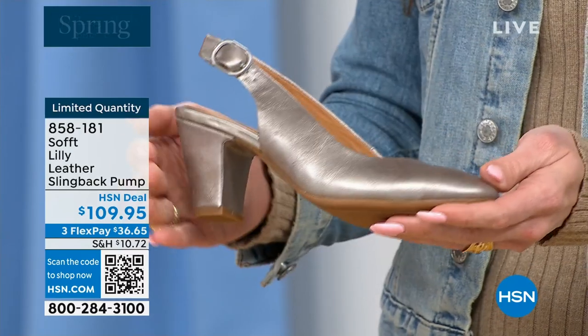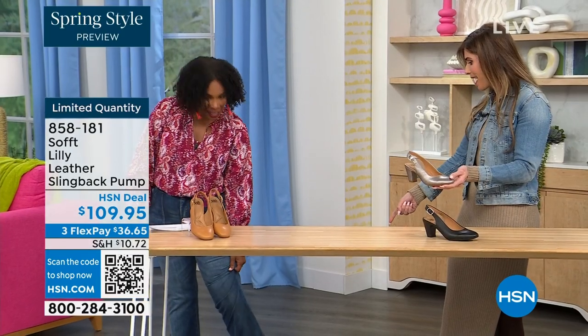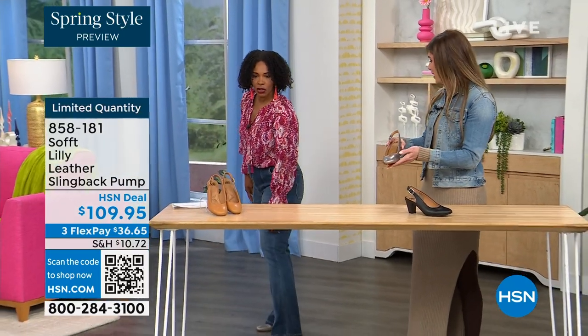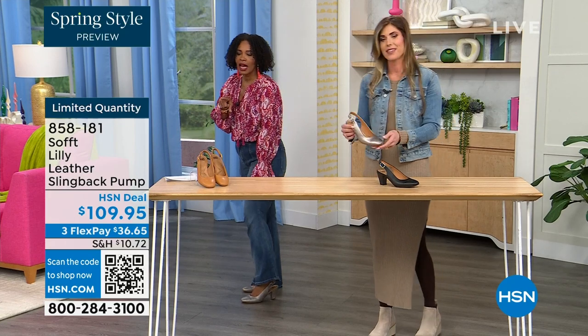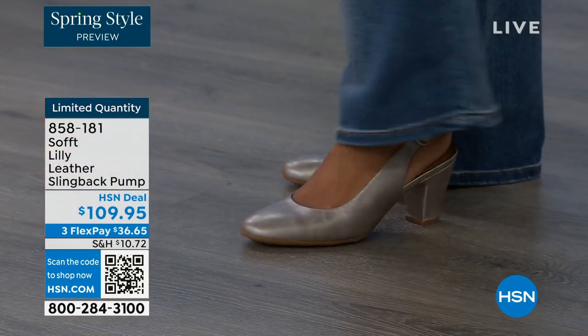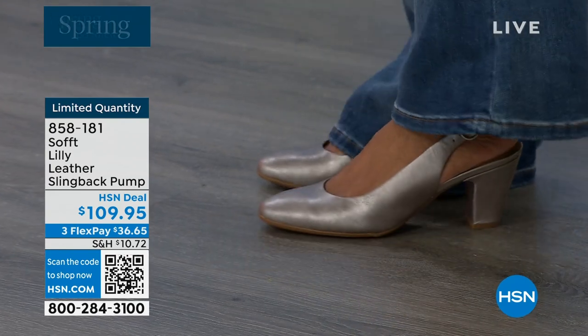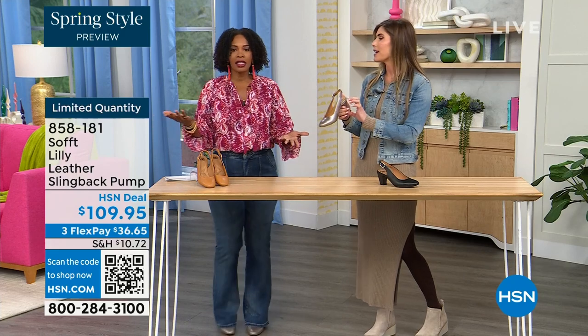I'm wearing these in pewter. We also have them in caramel and black. I pop them on and I'm not pitched forward — it's the perfect heel height. So this is that shoe you could literally wear going into work. If you're someone on your feet at work, your spine's not going to be out of whack.